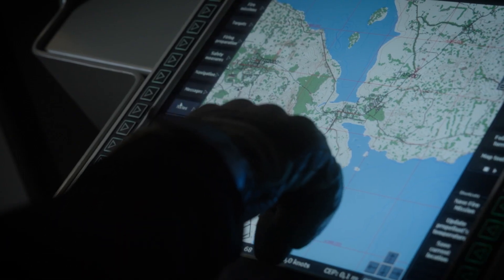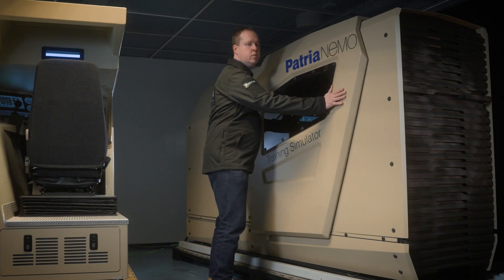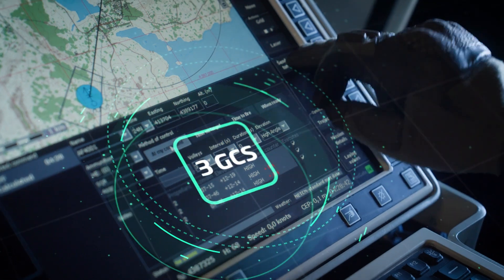Patria Nemo Simulator provides a safe-to-fail virtual environment where crew can train often, in numbers, and safely. When the live firing eventually takes place, using the Patria Nemo mortar system has already become second nature. Three gunner commander stations,